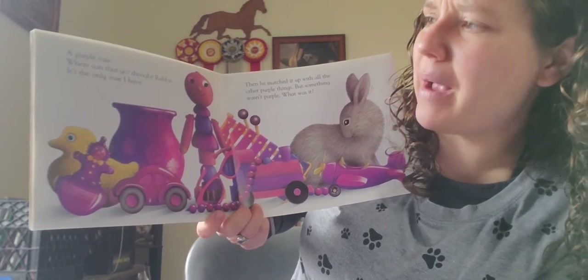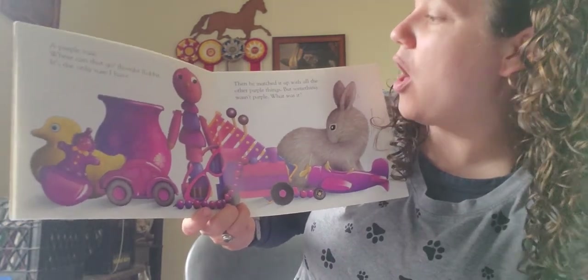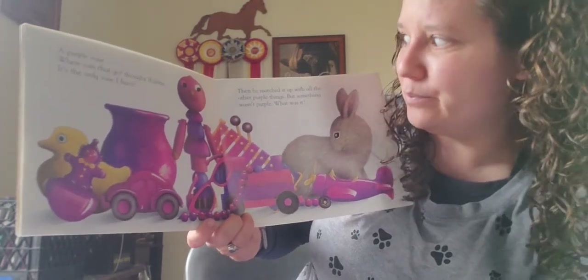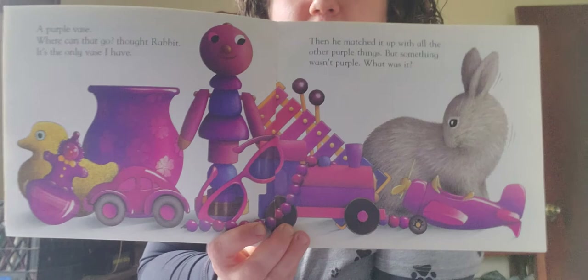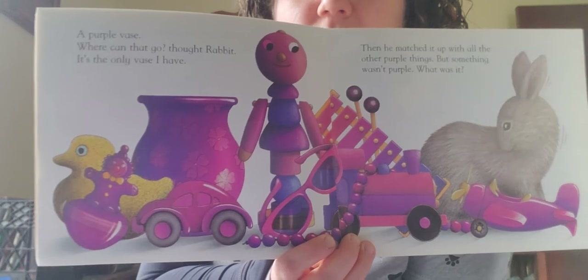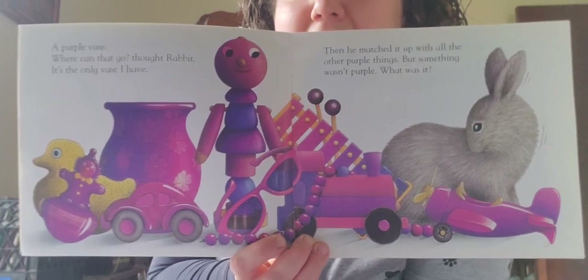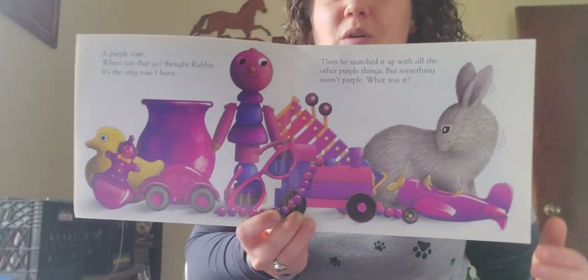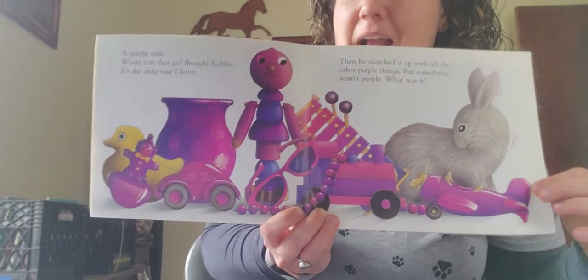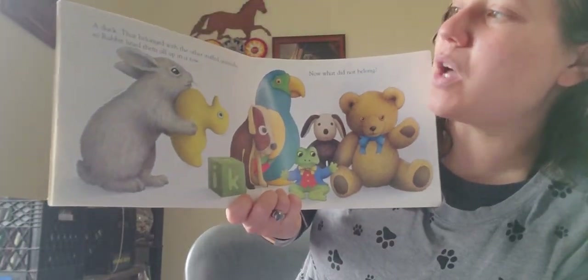'Where can that go?' thought Rabbit. 'It's the only thing I have.' Then he matched it up with all the other purple things. But something wasn't purple — what was it? Yesterday you were supposed to go around your house and find all kinds of different purple things. That was like sorting — you sorted all the purple things in your house. But something does not belong. It's not purple. It's in front of the vase, behind the jack-in-the-box. A duck! That belonged with all the other stuffed animals.